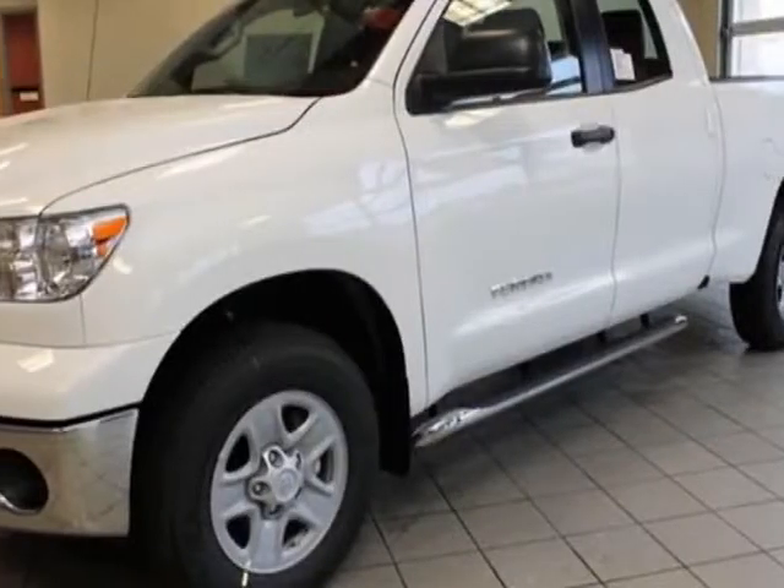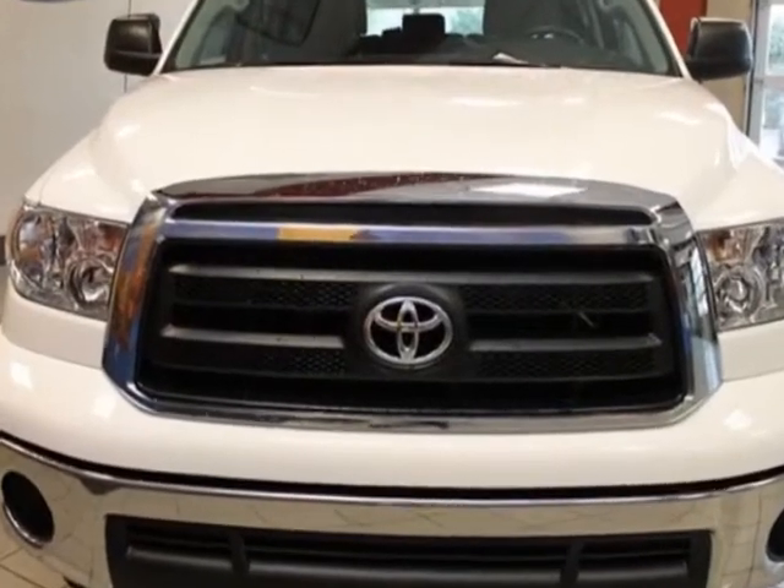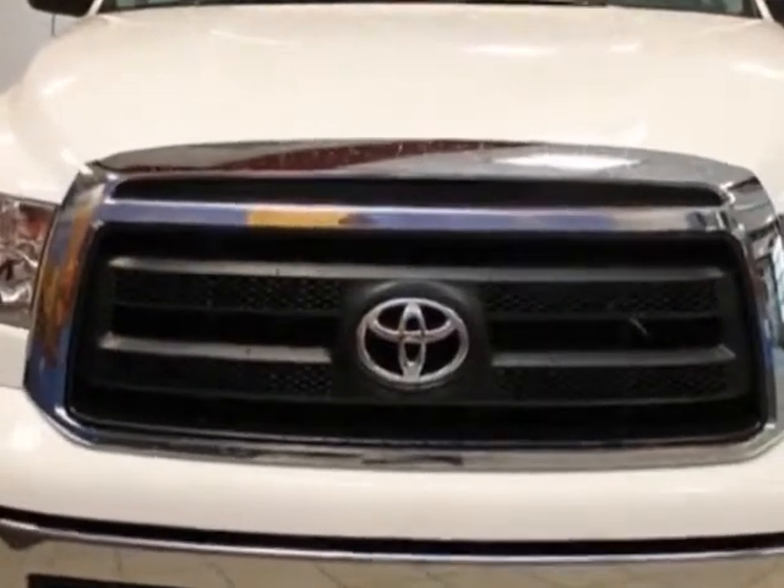Look at this new 2013 Toyota Tundra 4WD truck. For your protection, this vehicle has a full factory warranty.